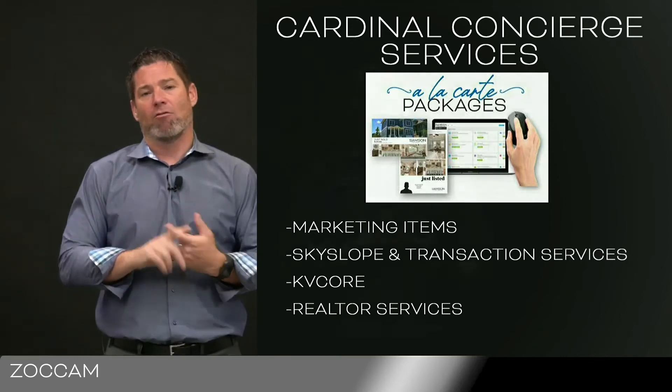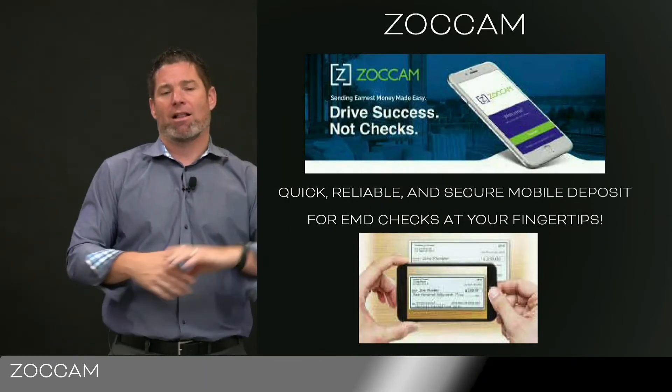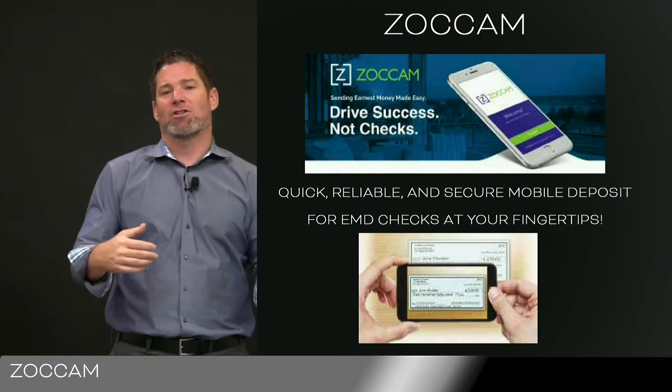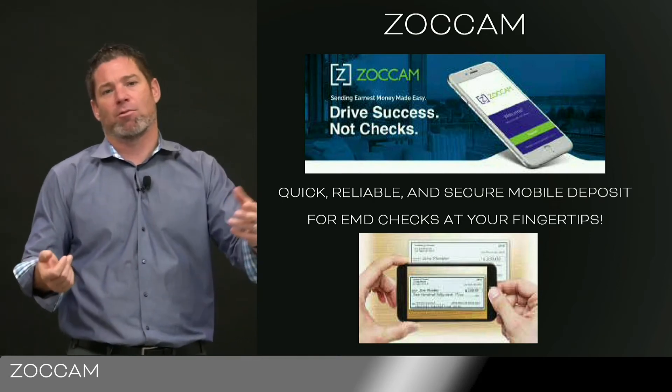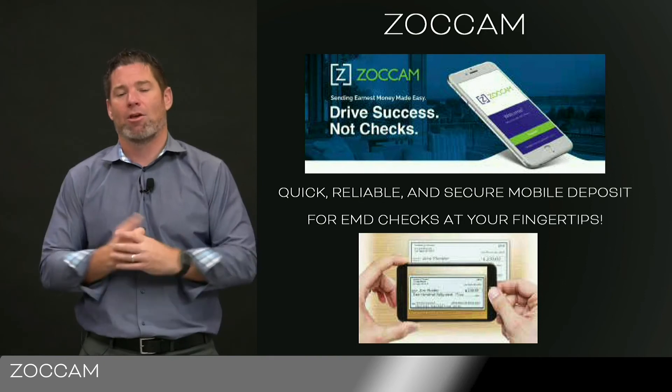We give you a free app. It's a remote EMD deposit — you take a picture of the front, you take a picture of the back, you click the Samson logo, and it automatically goes into EMD. Super efficient. You don't want to drive to Chantilly or Silver Spring, which are our two accounting hubs. You don't want to put it in the mail and wonder when it's going to get there with USPS nowadays, right?